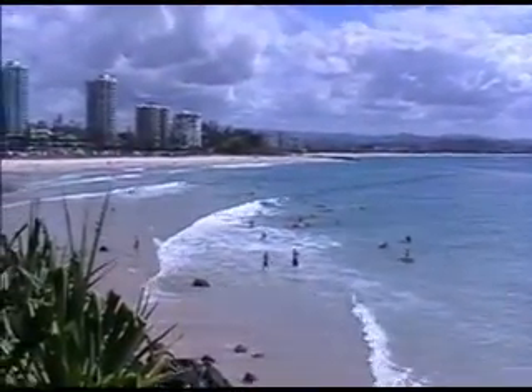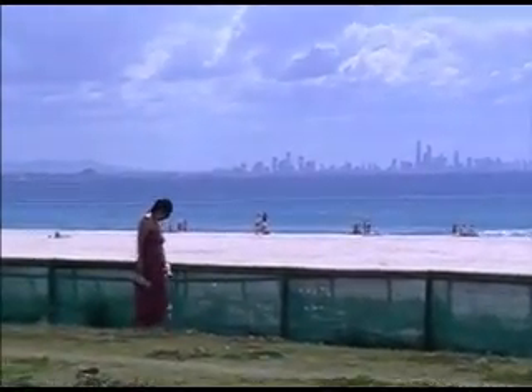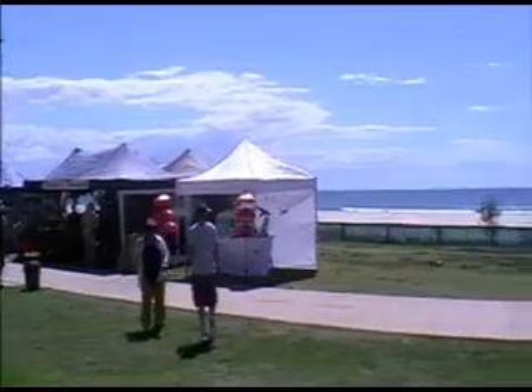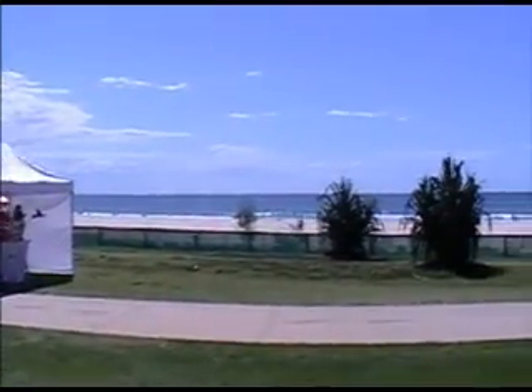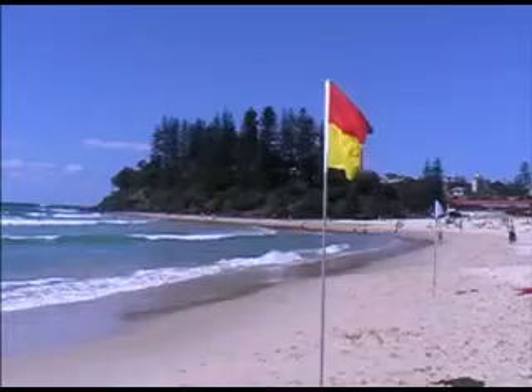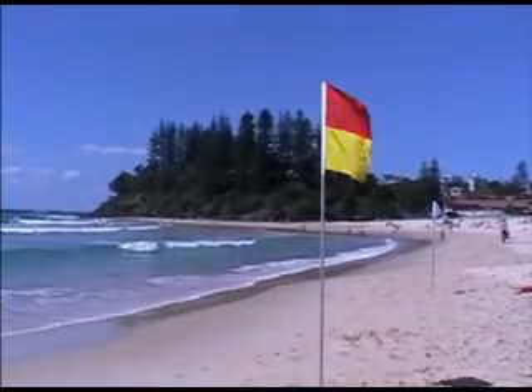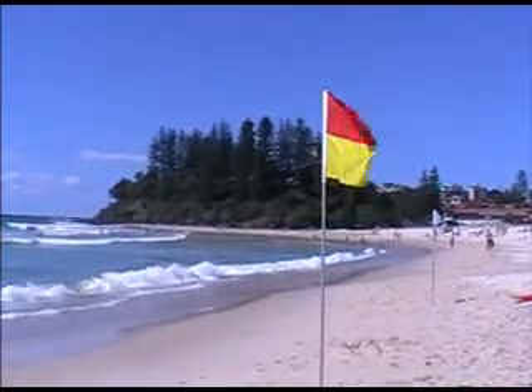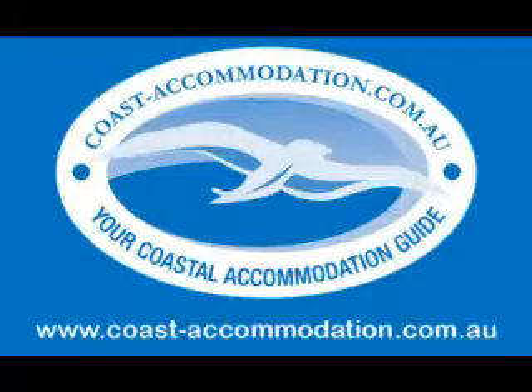The boardwalk offers some fabulous vantage points for photos, looking back towards the beach and the Gold Coast skyline. At the end of the point are the fascinating Snapper Rocks. For more information about attractions and accommodation at Koolangatta Beach, visit our website www.coast-accommodation.com.au. Thank you.